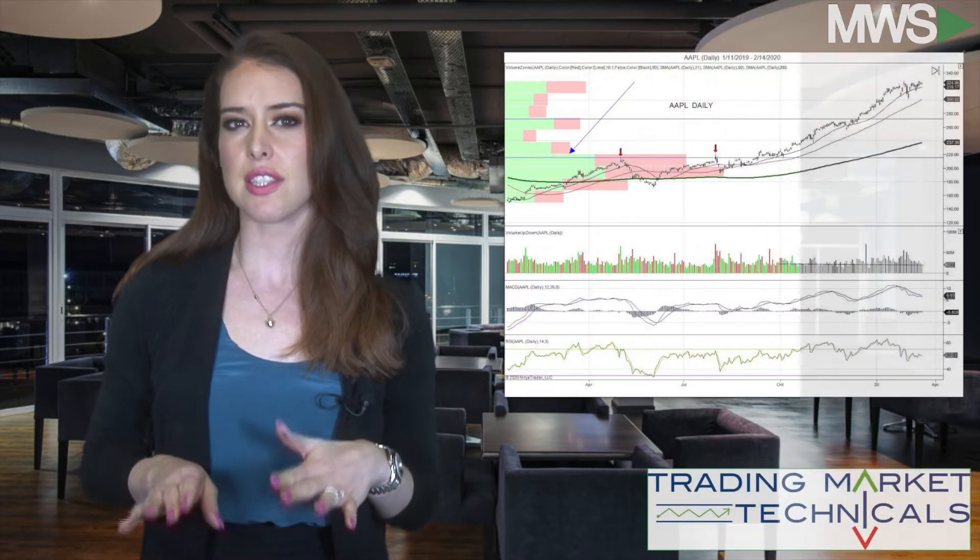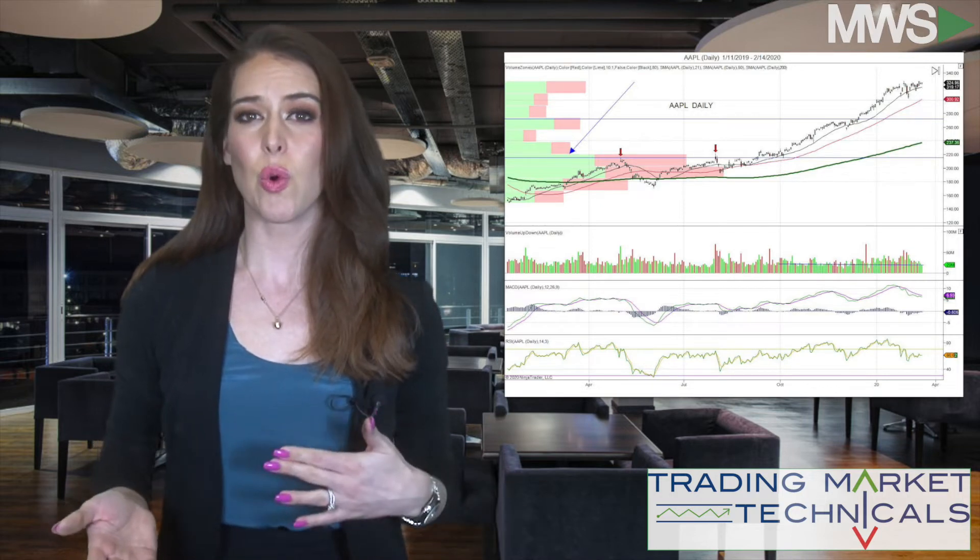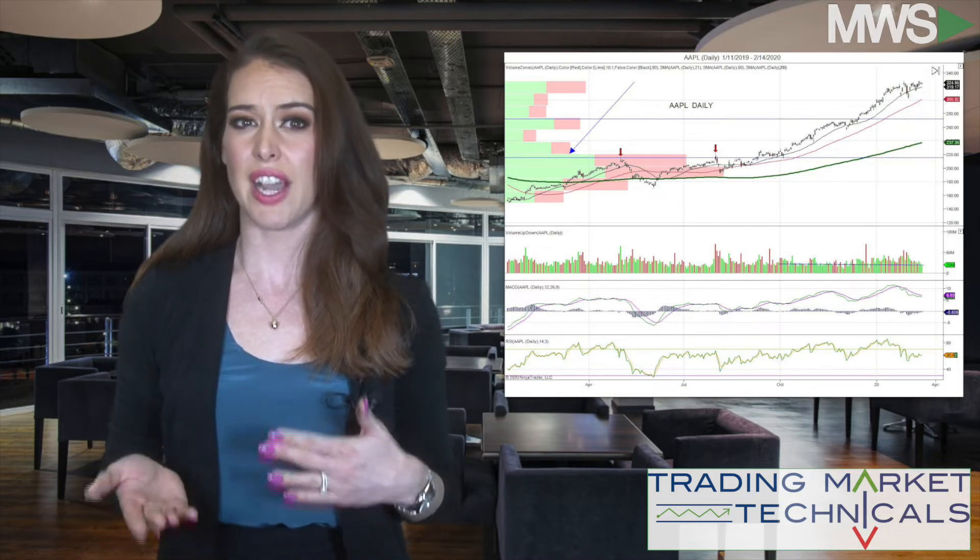Hey everyone, welcome to Technical Tuesday, sponsored by Trading Market Technicals. We got a request for Apple from Hipsters Paradise and H Greg 90. So let's do a little background check here — Warren Buffett has started to sell his holdings of Apple, and the company has warned of lighter sales due to the virus.